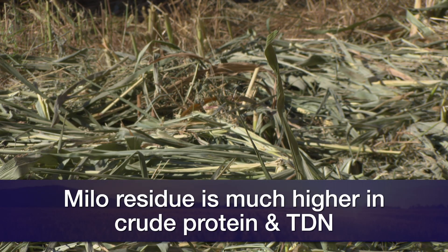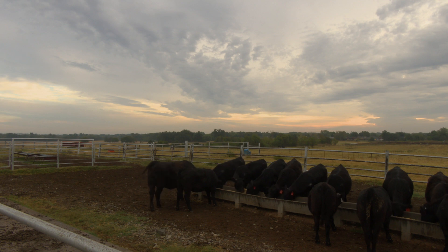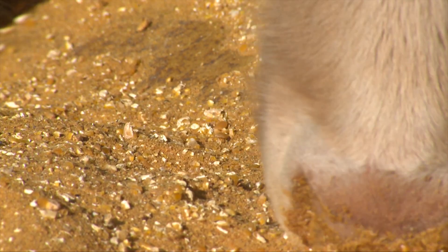When we look at milo stover — the aftermath from a grain sorghum crop — it could be up over five to seven percent crude protein and over 50 to 52, or even 55 percent TDN. I've had some samples come back fairly good quality. Soybean residue is another one we would think would be higher quality because it's a legume, but it's actually fairly low quality as well because mostly what's left over is the soybean stems. All of those take quite a bit of supplement to meet the requirements of even a gestating cow.